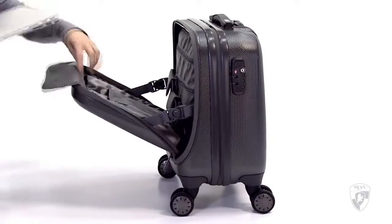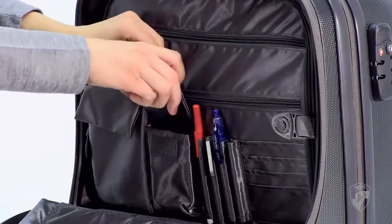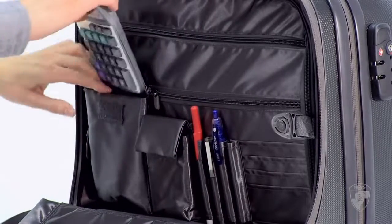A convenient front panel opens to a laptop and tablet compartment. The accessories organizer is perfect for mobile phones, pens, business cards and other small accessories.